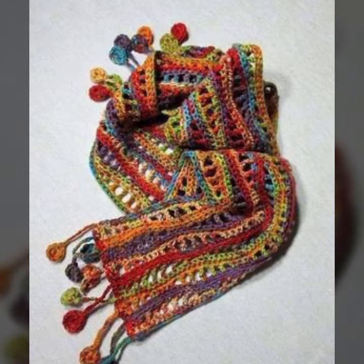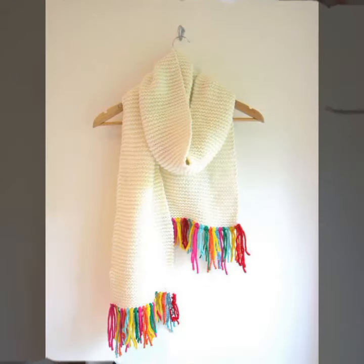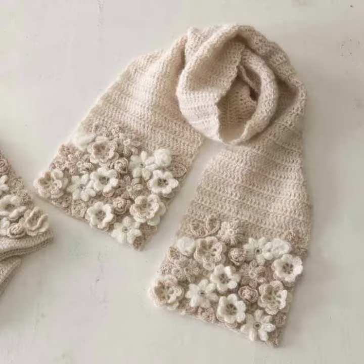Give your feedback in the comment section about my collection — how was the video, how were the designs of beautiful and trendy woman crochet scarf designs, flower scarf designs, needed patterns. Share my video with your relatives and your sweet friends, and also give feedback in the comment section about my collection.